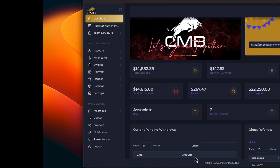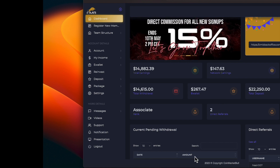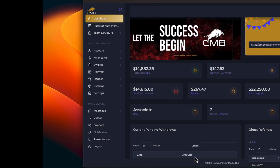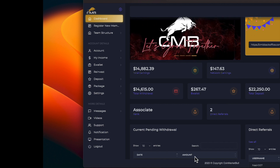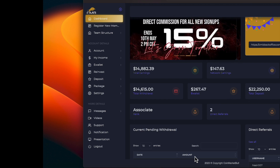We have earned $14,882.39. So far we have withdrawn $14,615, and we have $267 in our e-wallet that we will be asking for in a few minutes. This has been making 1.2% daily off of a $22,250 deposit.